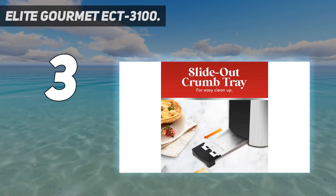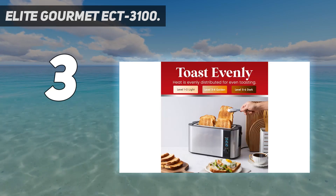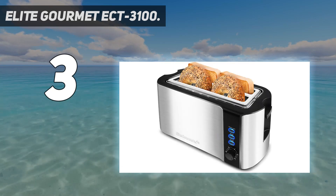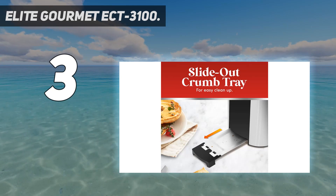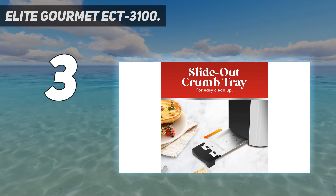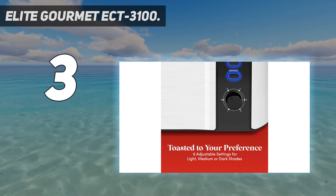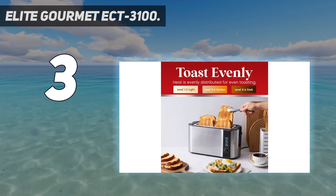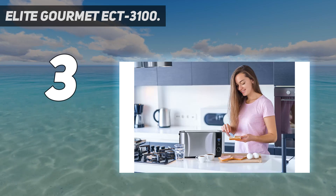There are some minor downsides to this toaster. For instance, it lacks a specific bagel setting. So even though it can brown a bagel nicely, both sides get toasted, which conflicts with the conventional wisdom that says only toasting the cut side makes for a better bagel. We also noticed some minor inconsistencies in the toast. But these complaints are minor and don't detract from the overall fantastic experience the Elite Gourmet ECT-3100 provided during testing.